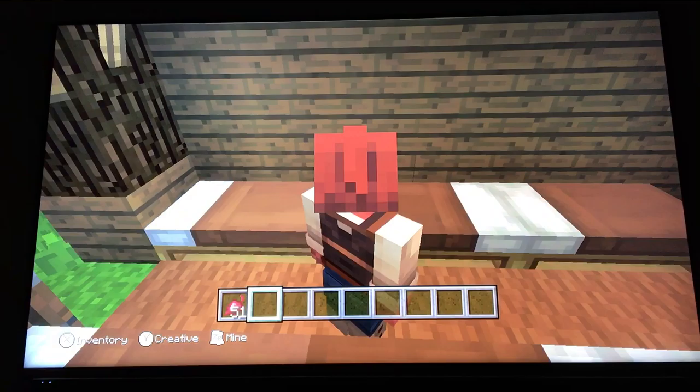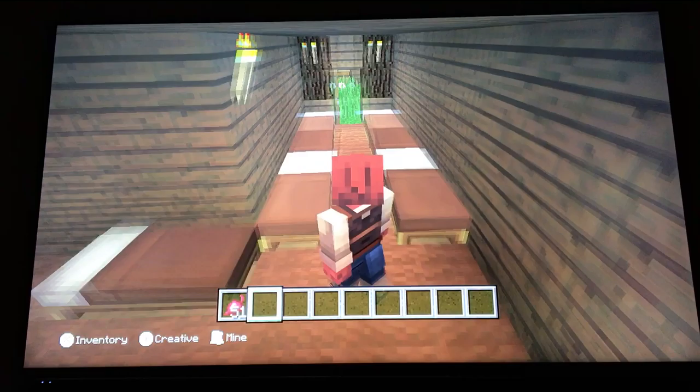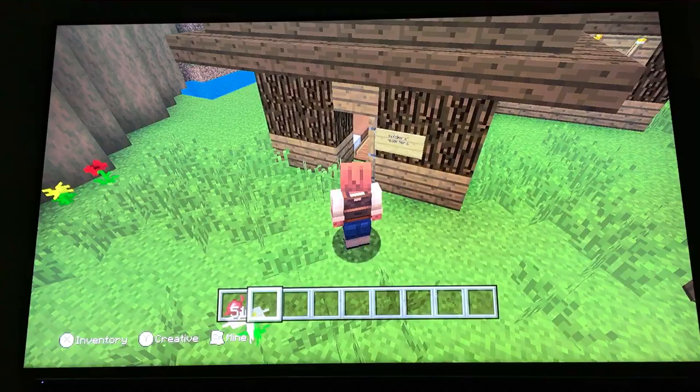And then we have the soldiers' quarters. In those days there wouldn't have been much room for them so it is quite cramped and muddy, and brown, as that is probably what the dye would have been — or not even dyed at all.